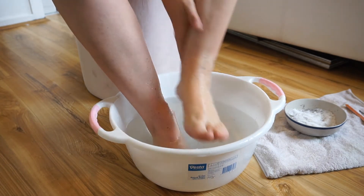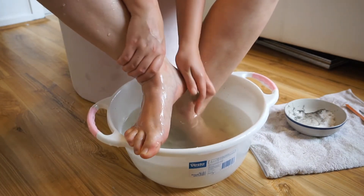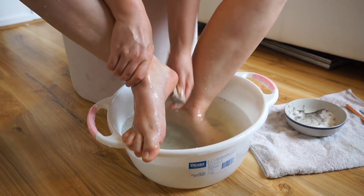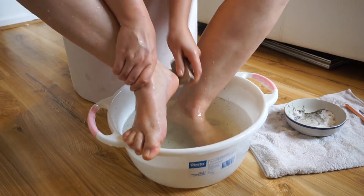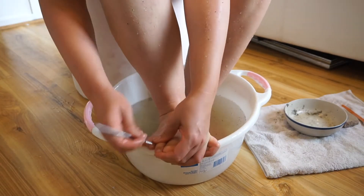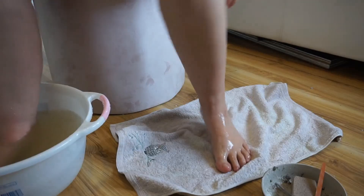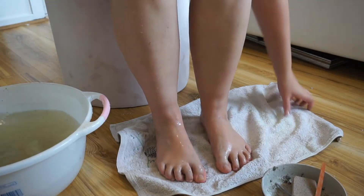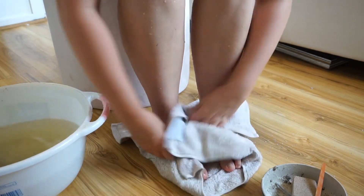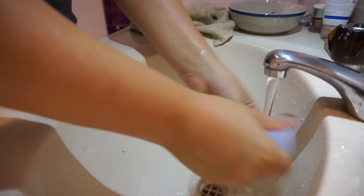After scrubbing my feet I go in with a pumice stone because I have some really bad calluses to take care of. Once my foot is pretty much grated away, I like to go in with my cuticle pusher and erase all the cuticles and dead skin on my actual toenails. Then of course I dry them off so we can walk to the bathroom to do my fingernails.